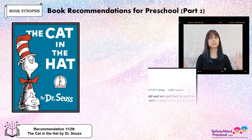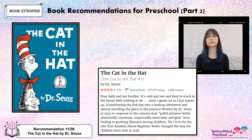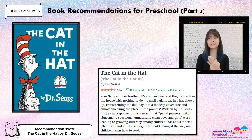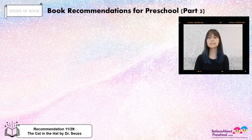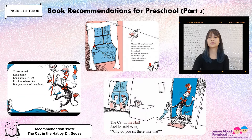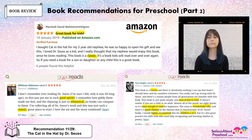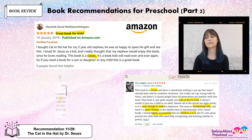The Cat in the Hat by Dr. Seuss. We've all probably heard about this story before — it's a classic. It's about Sally and her brother who are stuck at home with nothing to do, bored because it's raining outside. And then suddenly a giant cat shows up and transforms their day into a crazy adventure, wrecking the place everywhere. This is what it looks like in the book. The reviews: this book is a classic, and a lot of children will read it over and over again. It has rhyming, it's whimsical, it's easy enough to read for your little ones, and it's silly — which a lot of children would probably enjoy. Silly stories — it's a lot of fun to read.